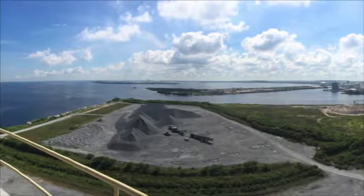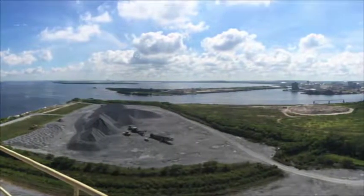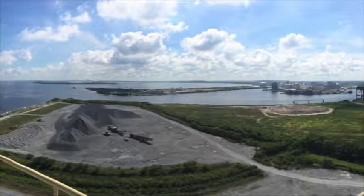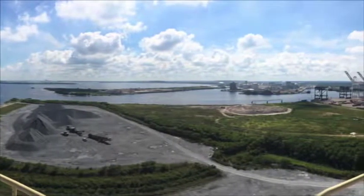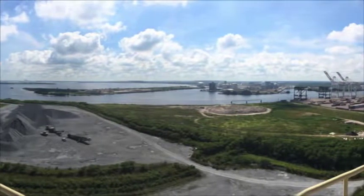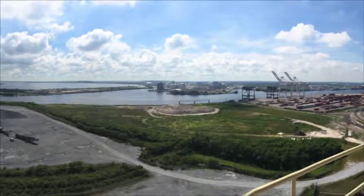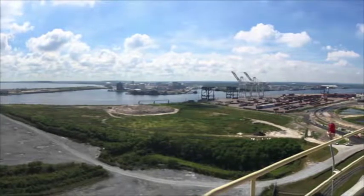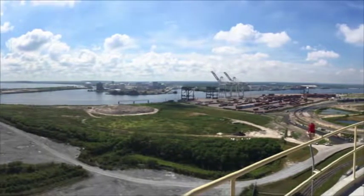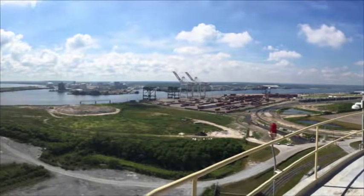Doppler radar can measure not only the speeds of all objects present, it can also determine if the objects are moving toward or away from the radar. For Doppler radar, trees, mangroves, and grasses have low speeds centered around zero kilometers per hour. Even during high winds, the speeds of vegetation measured by the DMT radar are less than the slowest speeds of boats, so detection is still possible even in the densest of foliage.